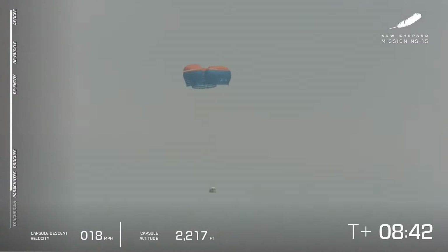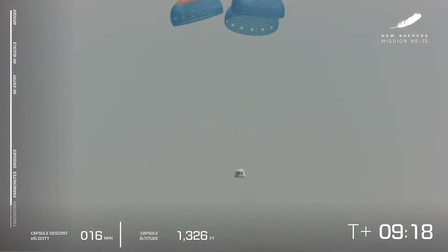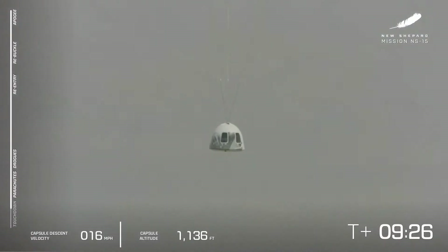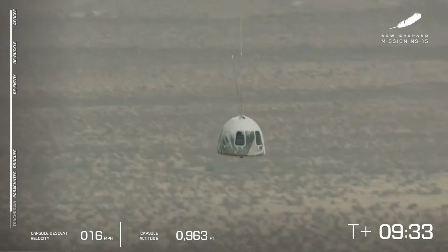All three parachutes are out. We're looking for full inflation — and there they go. So far, so good: a nominal launch, nominal landing for the booster. We're waiting for the crew capsule to come in to land. We're at about 1,600 feet to go, and a nice smooth descent at about 16 miles per hour, just about 25 kilometers per hour. There's the valley of our West Texas launch site — launch site one, as we call it. What a day so far.